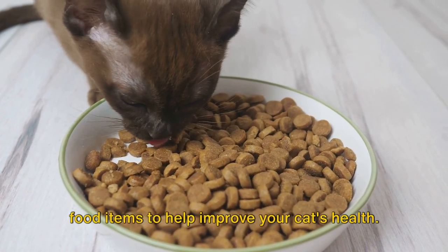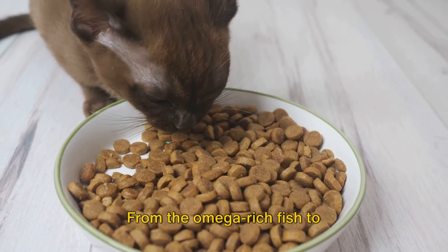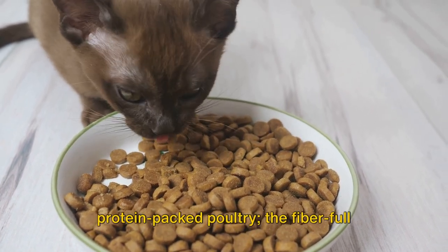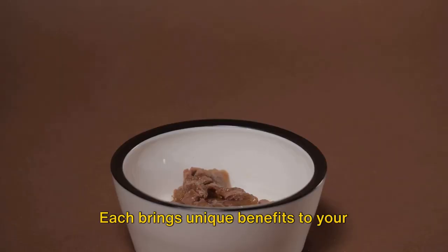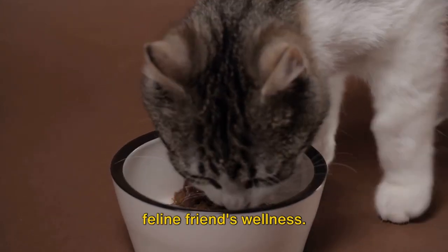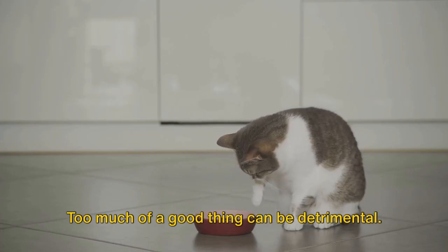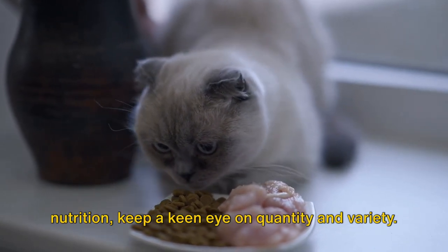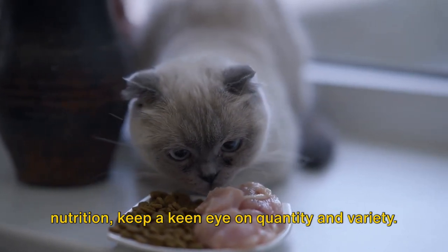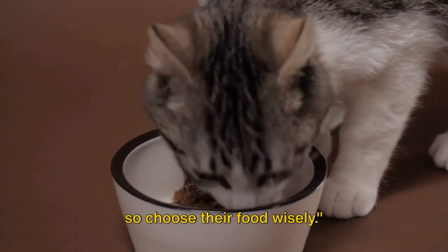And there you have it — the five best food items to help improve your cat's health. From the omega-rich fish to protein-packed poultry, the fiber-full pumpkin and carrots, and the stimulating catnip, each brings unique benefits to your feline friend's wellness. But remember, the key is balance. Too much of a good thing can be detrimental. As you venture into this world of feline nutrition, keep a keen eye on quantity and variety. A healthy cat is a happy cat, so choose their food wisely.